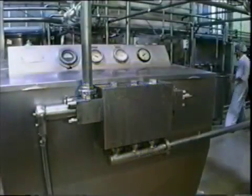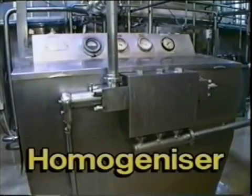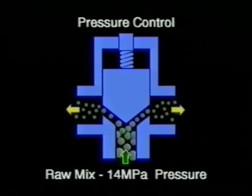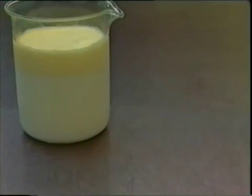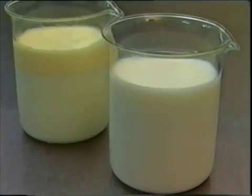The homogeniser breaks up the clusters of milk fat globules and reduces the size of the globules. This is done by physically forcing the liquid through small openings under very high pressure. Homogenisation produces a permanent emulsion of smaller globules, which are evenly distributed throughout the liquid. This is why homogenised milk tastes creamier than unhomogenised milk.